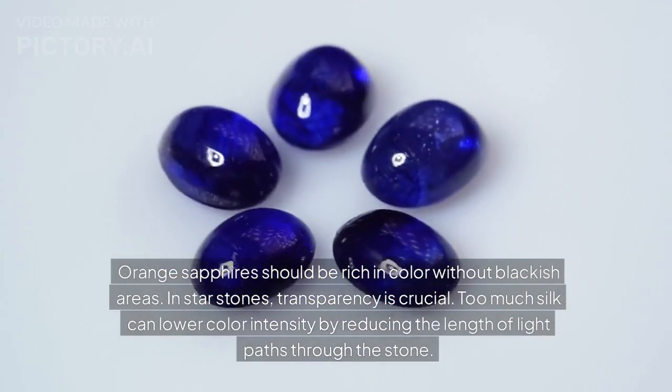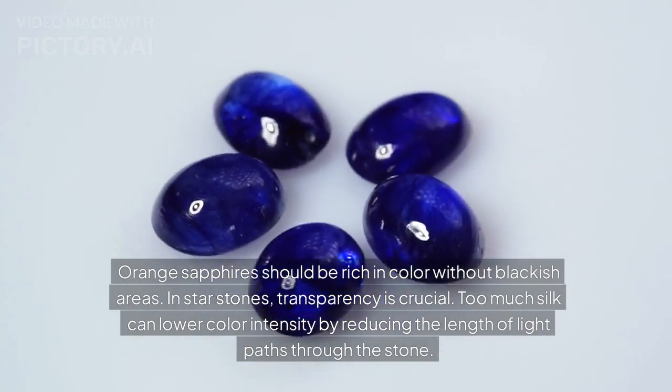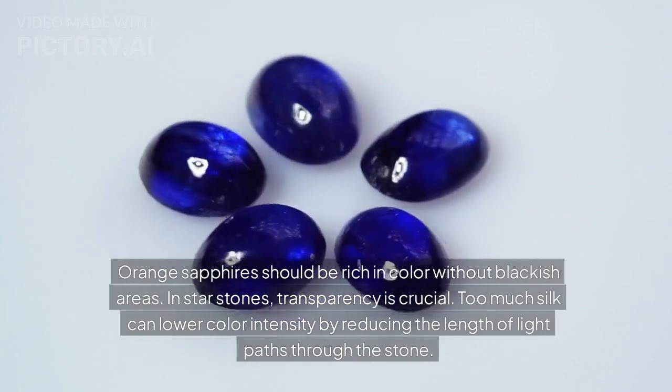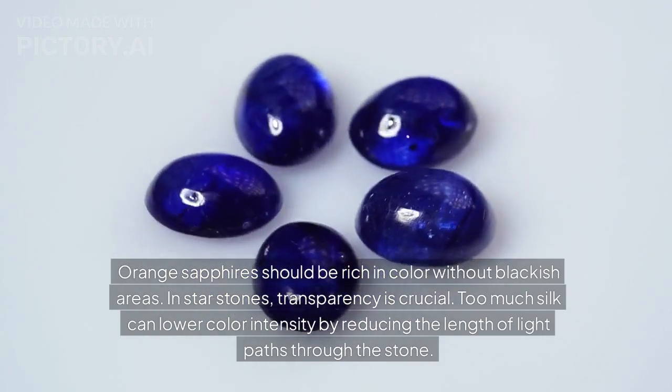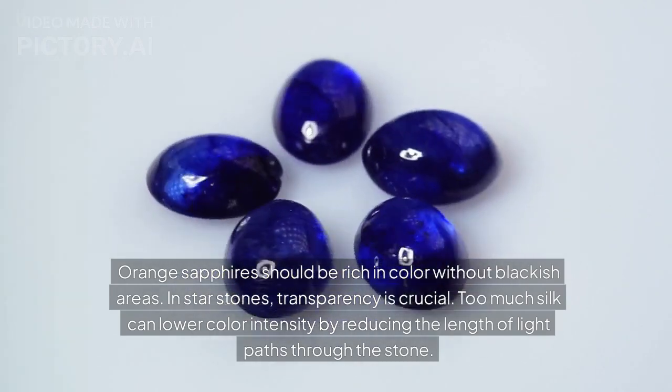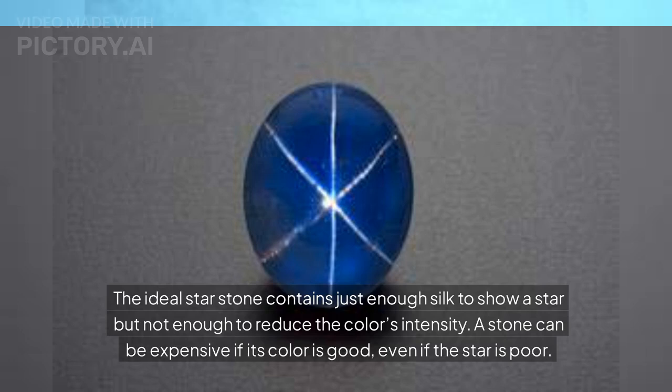Orange sapphires should be rich in color without blackish areas. In star stones, transparency is crucial. Too much silk can lower color intensity by reducing the length of light paths through the stone. The ideal star stone contains just enough silk to show a star, but not enough to reduce the color's intensity. A stone can be expensive if its color is good, even if the star is poor.